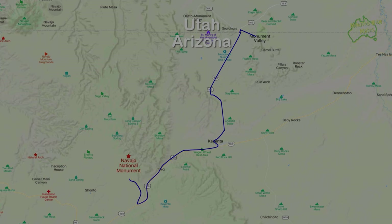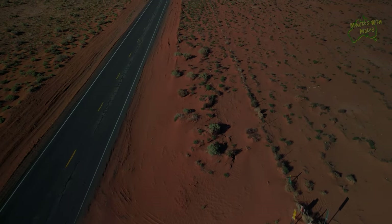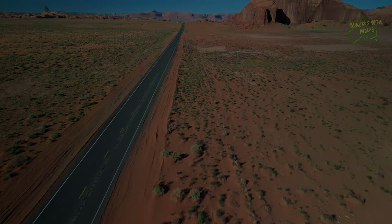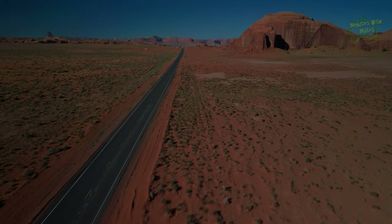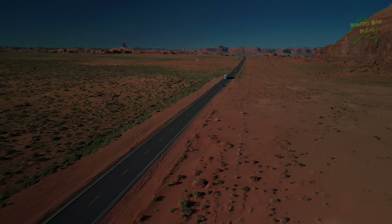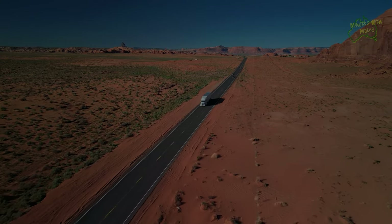The drive takes us deeper into America's desert landscape, where we are struck by colours reminiscent of the far outback of Australia. However, the American desert feels distinctly unfamiliar, with a scale and a scarcity of flora unlike anything we've ever seen before, often replaced by vast desert sands.